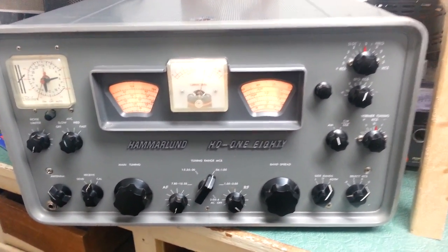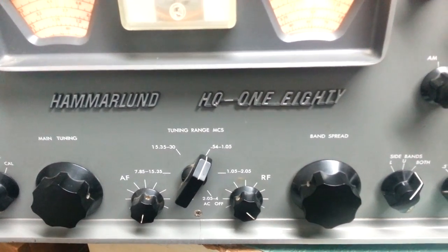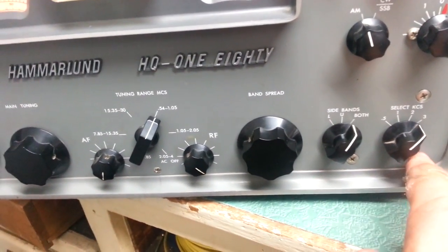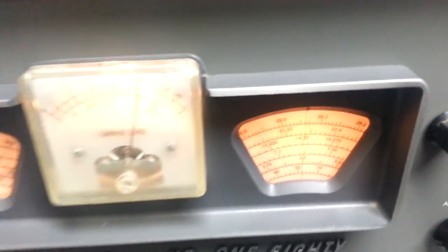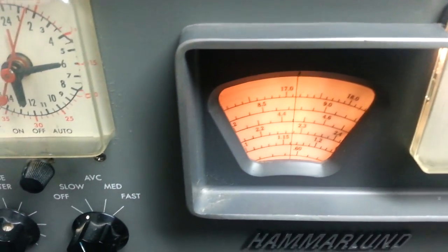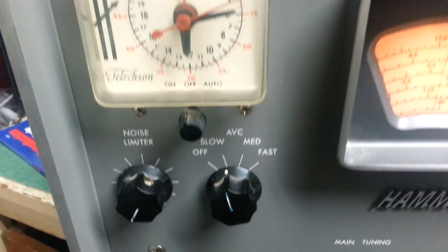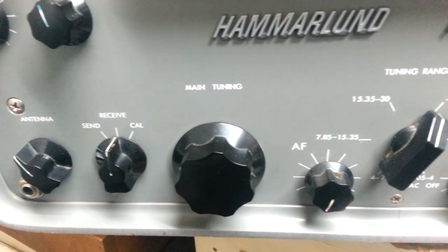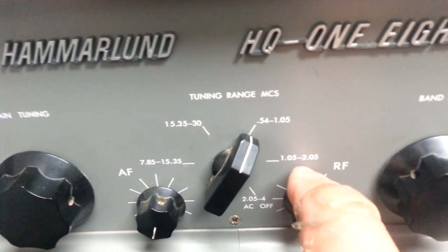This is the Hammarlund HQ-180 general coverage receiver, and this thing is in fantastic condition. I dare you to find one that's in nicer condition. I'm going to do a real slow pan over this because I want you to see exactly how nice this thing actually is. This one has not been restored — it was bought new by a fellow and kept in one home its whole life. I am the second owner of this radio. There is a little bit of wear right around this knob right here, as you can see.